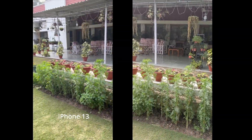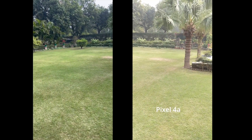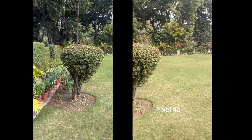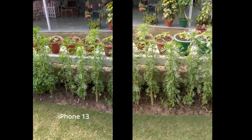Alright guys, so this is the video comparison between the Pixel 4a and the iPhone 13 at 1080p 30fps. As you can see, we've been comparing the colors, the mics, the shadows and everything, even the exposure.